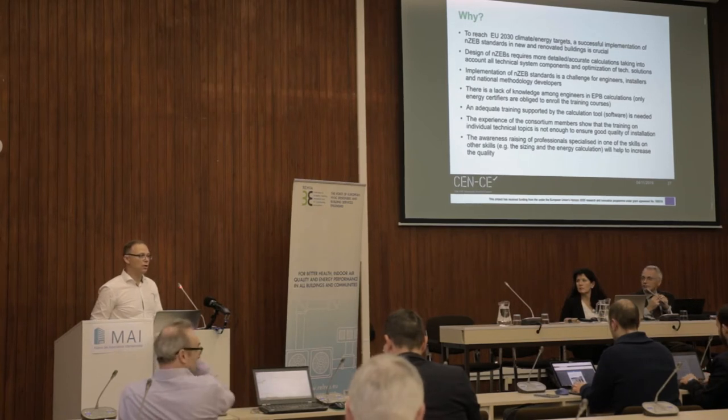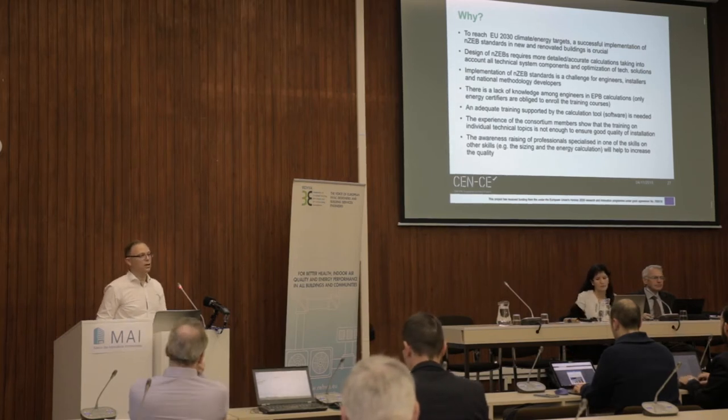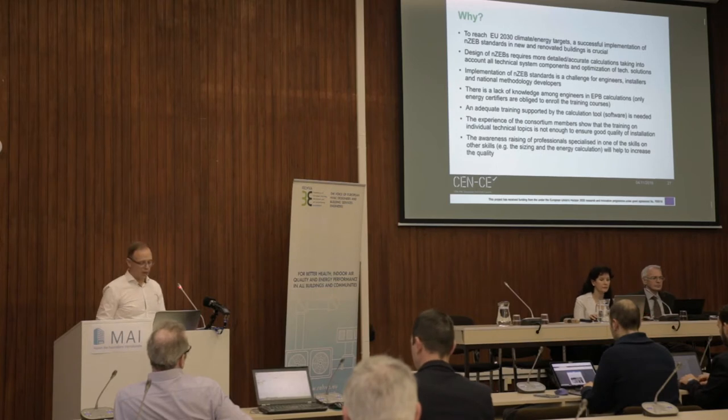In order to handle such complex calculations, you need good training. We believe that these trainings will be in the very near future urgent, and people already ask for them, because with current methods it's quite impossible to achieve accurate enough results for such low energy consumption buildings. This is the main reason why we need good trainings, apart from good software and a good calculation tool.